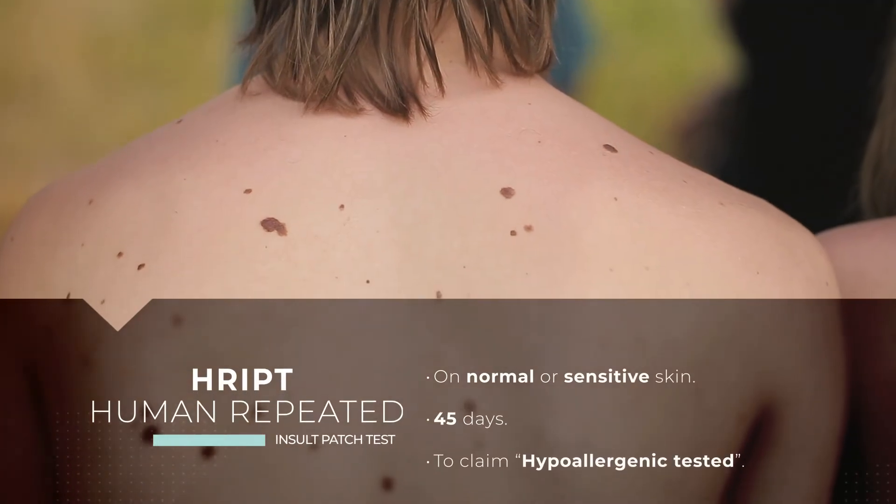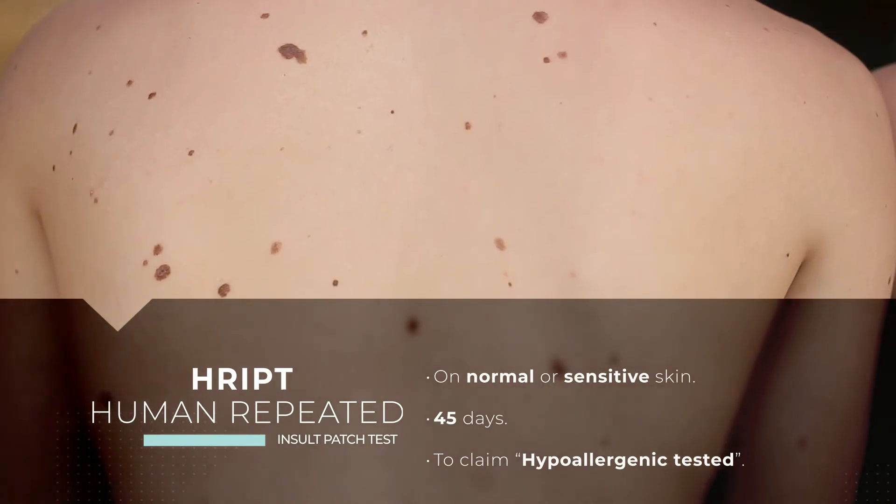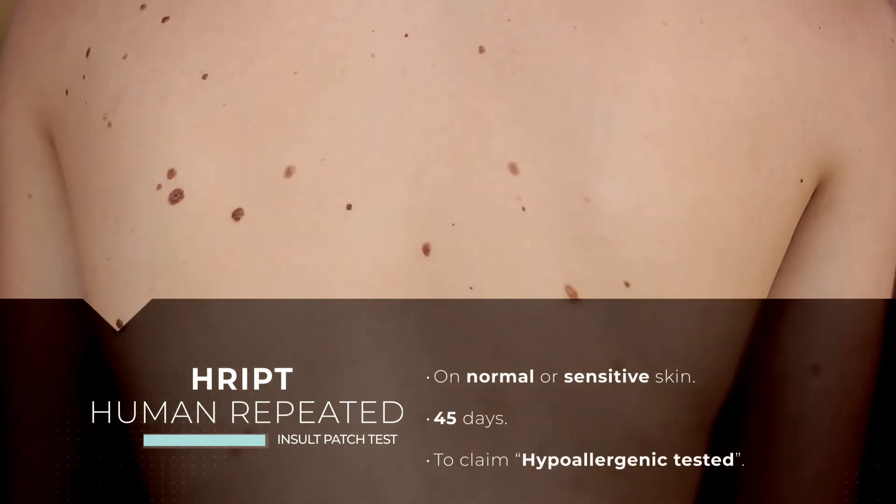Human repeated insult patch test. To check sensitization and potential contact allergy of certain cosmetic products when applying the product.